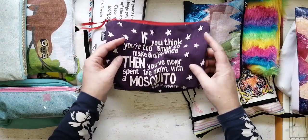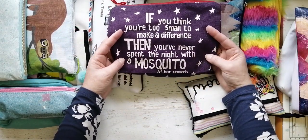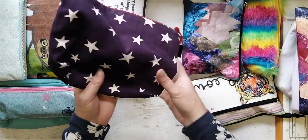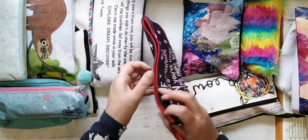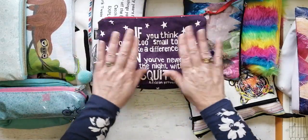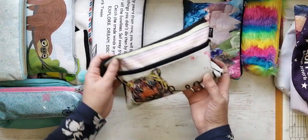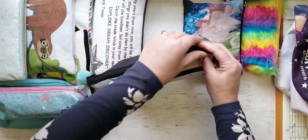This one I bought in the Kruger. It's just so cute — it says 'if you think you're too small to make a difference, you've never spent the night with a mosquito' — and that is extremely true. I think it's probably meant to be a cosmetic bag but we're going to call it an empty pencil bag.